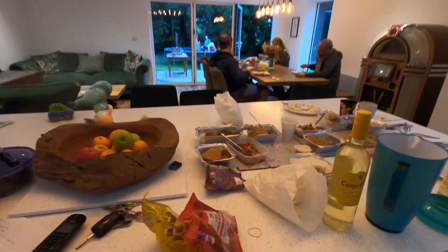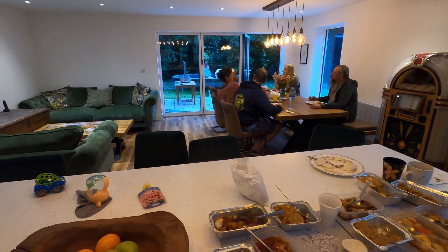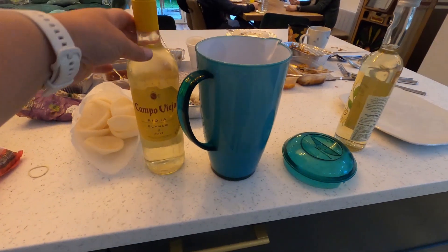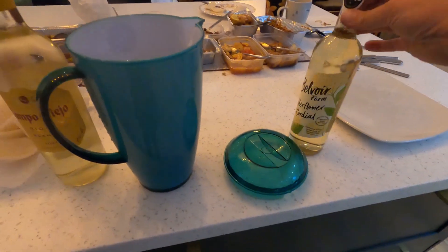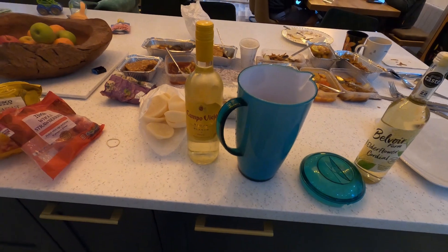We just went and got some Chinese. The adults are all having a sophisticated nice Chinese while the kids are all crazy on the trampolines. We're about to make this white sangria — elderflower, white wine, a little bit of fruit, frozen fruit, and sparkling water. I'll let you know how it is.